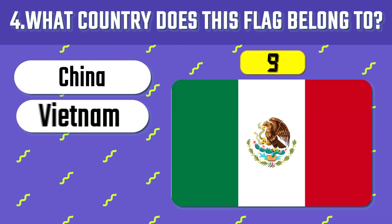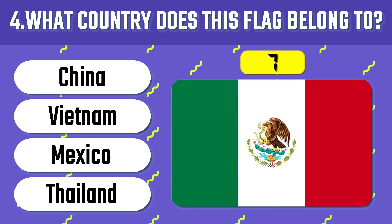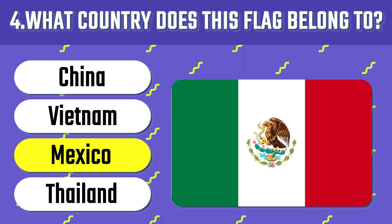What about this flag? This is the flag of Mexico. Did you know the official name of the country is United States of Mexico, having 31 states?